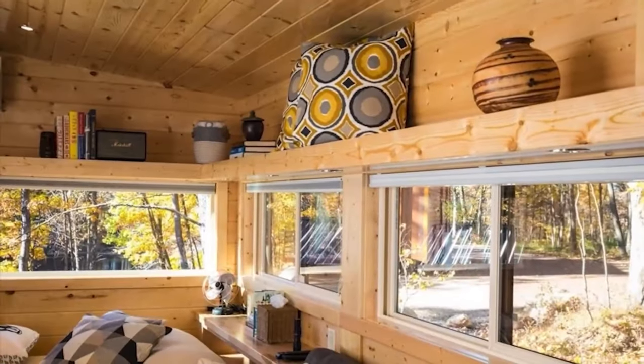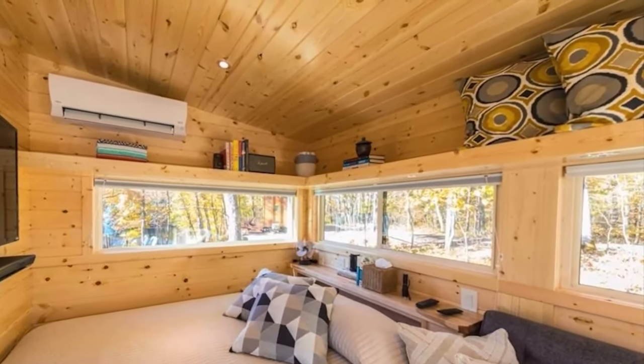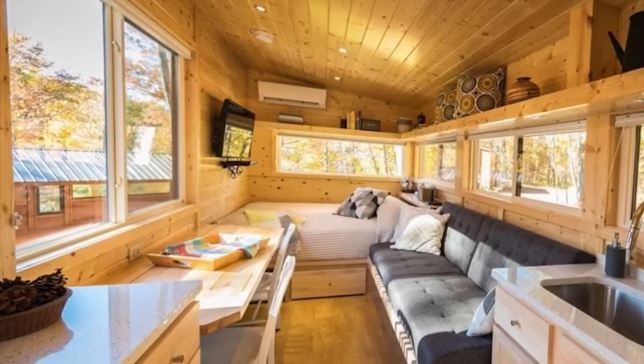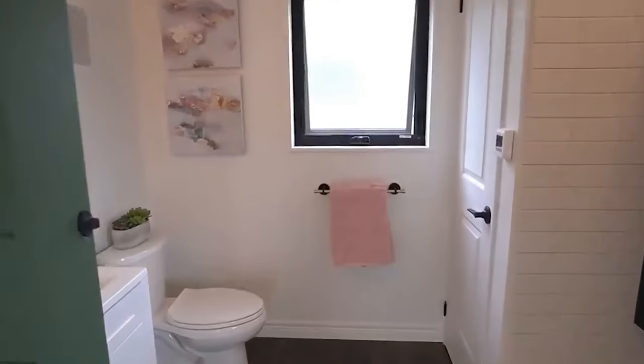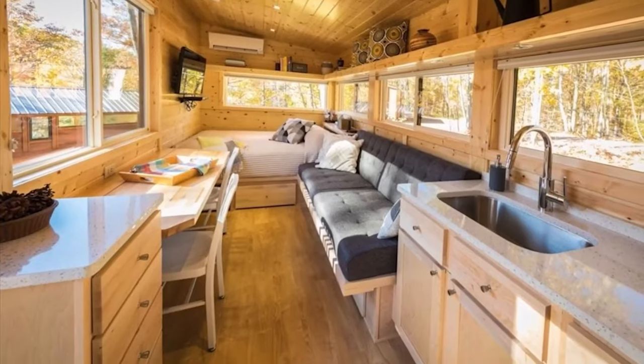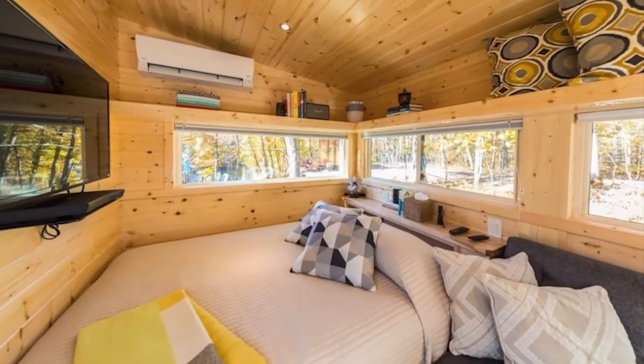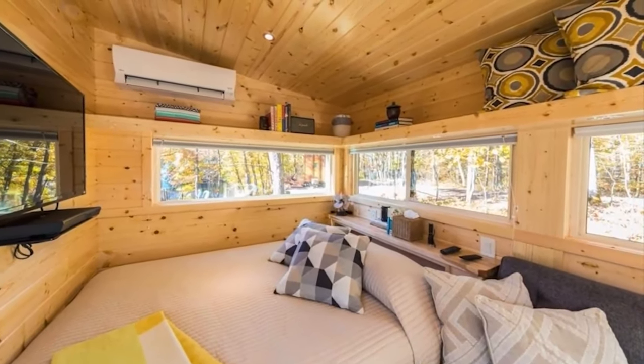This stylish model presents a spacious bedroom that comfortably accommodates a queen-sized bed, ensuring a restful retreat. The bathroom is thoughtfully designed with a shower and toilet, providing convenience and functionality. The well-equipped kitchen allows for culinary adventures, while the living area offers ample space for a dining table, encouraging enjoyable meals and social gatherings.